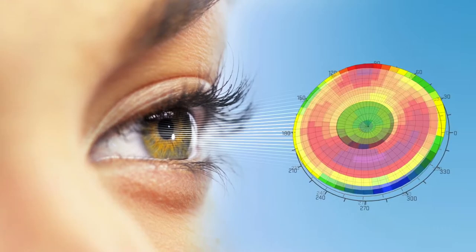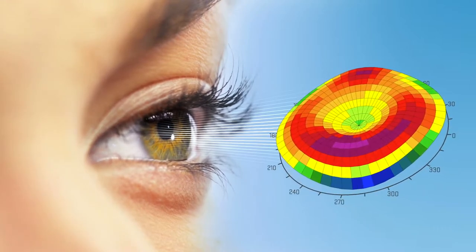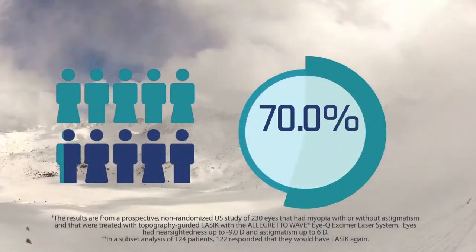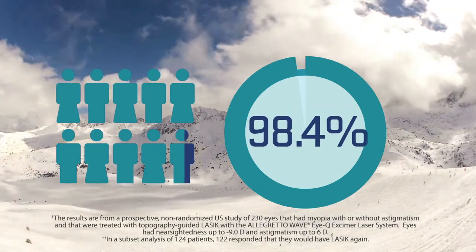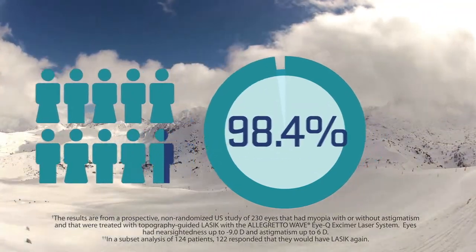ConturaVision is much more than the LASIK you think you know. It's a procedure that uses today's most advanced technologies to create a completely customized treatment. And it's a procedure that 98.4% of patients said they would get again. It's LASIK designed for you.